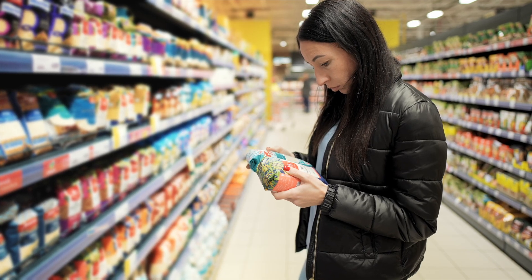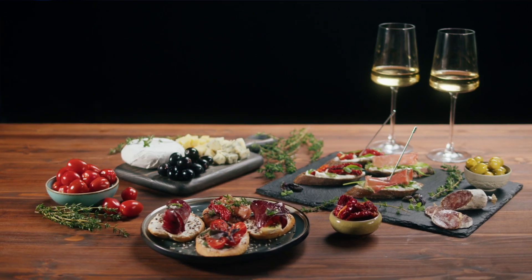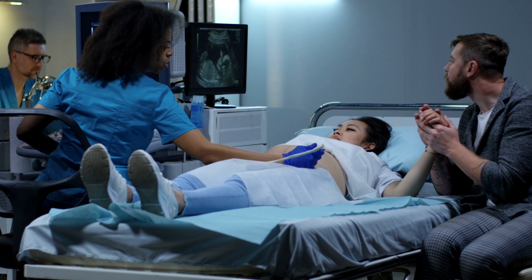In our modern world, the quality and safety of food are paramount to public health. With the advancement of technology and the globalization of the market, maintaining food quality has become even more crucial. Particular attention is given to the presence of chemical elements in food, such as heavy metals and toxic substances. These elements can have adverse effects on consumers' health, especially vulnerable groups like children and pregnant women.